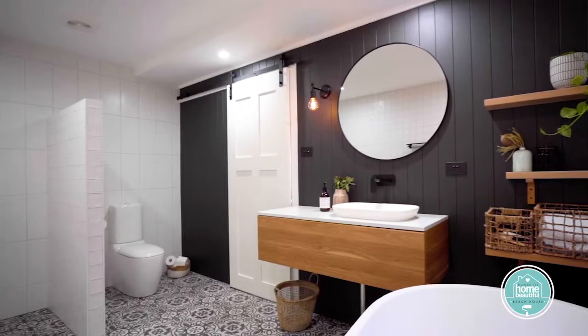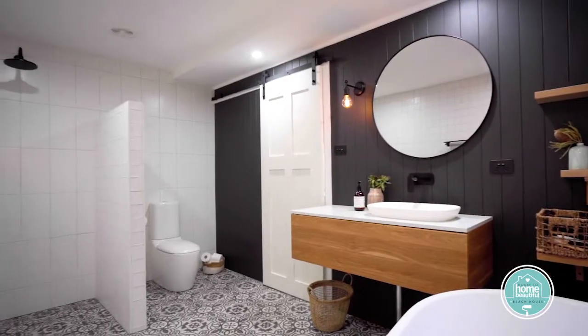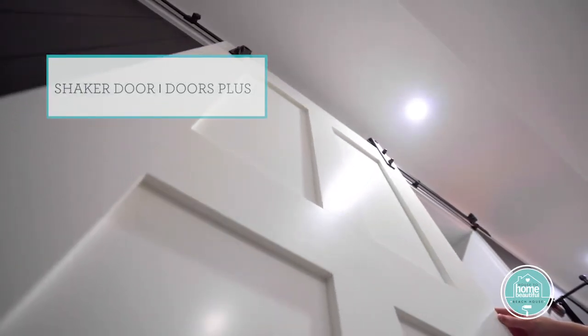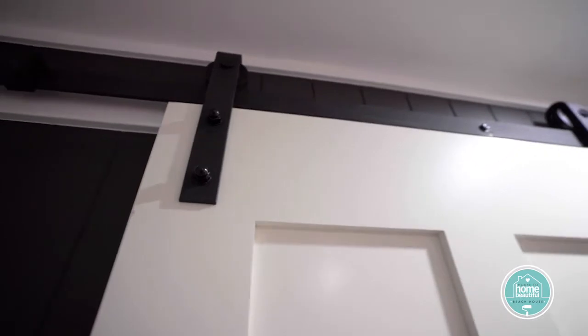I love the fact that Saul has got a really simple off-the-shelf door that's hung like a barn door. Not only does it look great, it's also a really fantastic space saver, and he hasn't sacrificed any privacy. It's still really easy to keep that door closed from the loo, which is a really important design point.